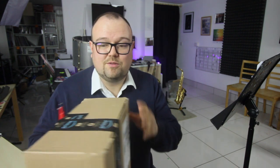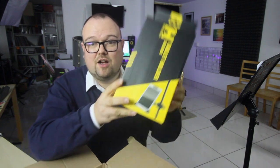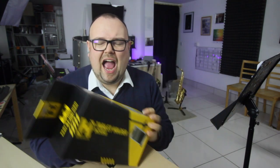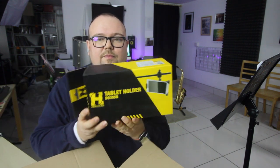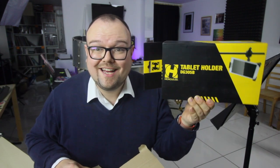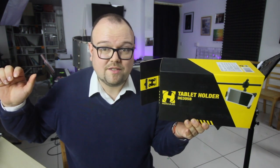Whilst I was on the train yesterday heading into town, I went on Amazon and got hold of this Hercules tablet holder. Let's give it a very quick but comprehensive review.